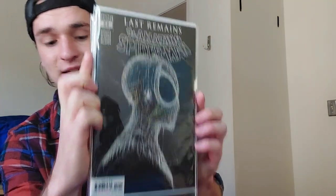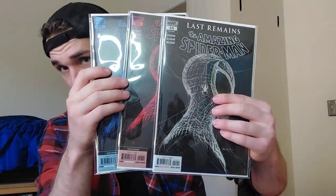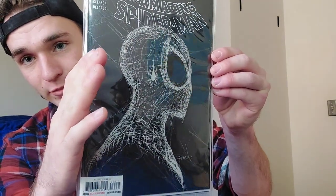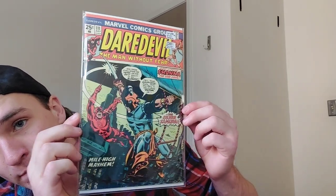Next three are going to be Spider-Man 55, that classic Gleeson cover, and I've got the first, second, and third print of those — I've got them in Mylar so that's why they're so reflective. Next I've got Daredevil 111, the first appearance of Silver Samurai, who later becomes a fairly big adversary for Wolverine.